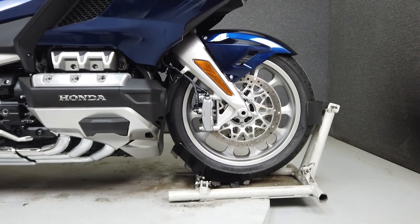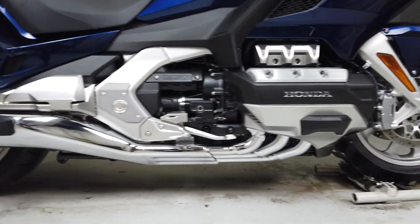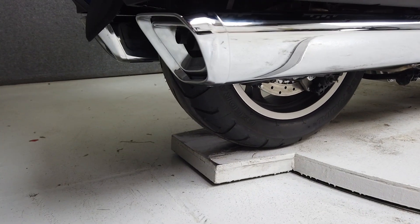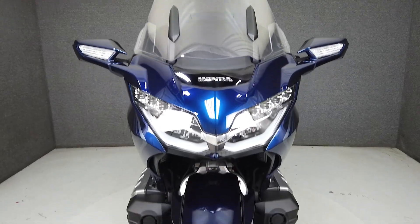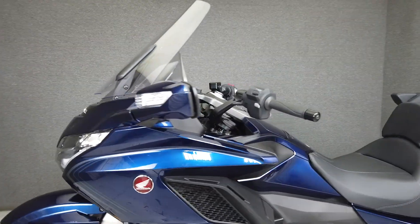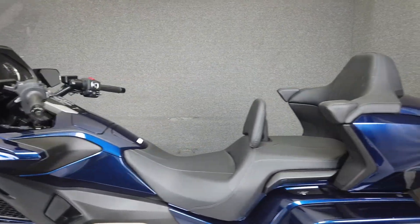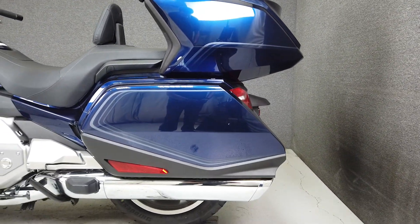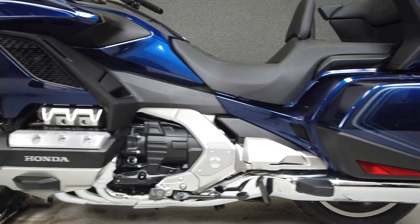Blending creature comforts and plentiful rider amenities with uncompromising power, the Goldwing excels in all categories. It's powered by Honda's ever-reliable 1832cc six-cylinder boxer engine and puts out an impressive 124 horsepower at 5,500 RPM and 125 foot-pounds of torque at 4,500 RPM through a seven-speed transmission.